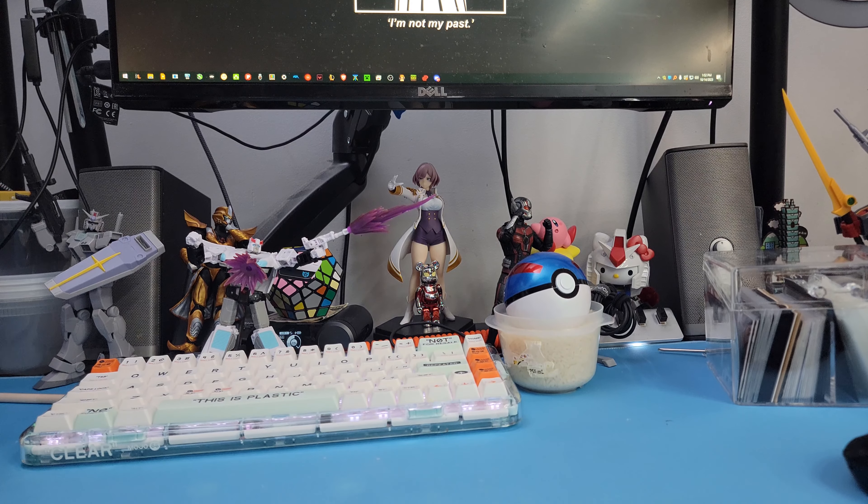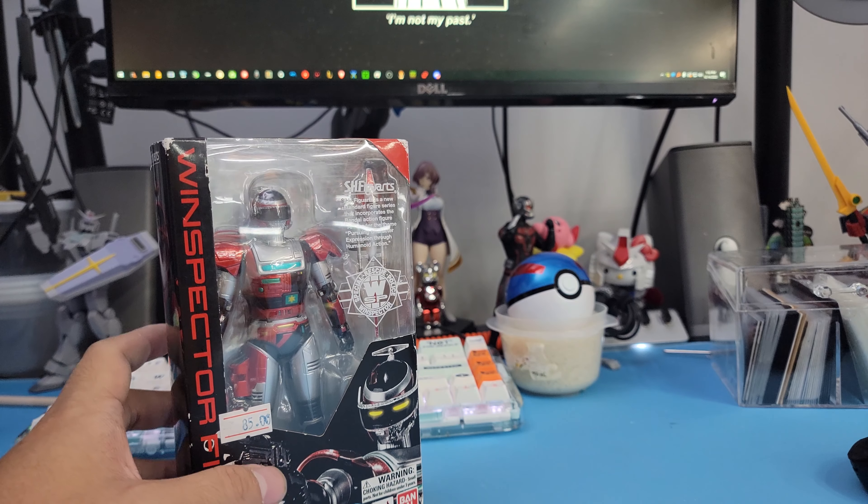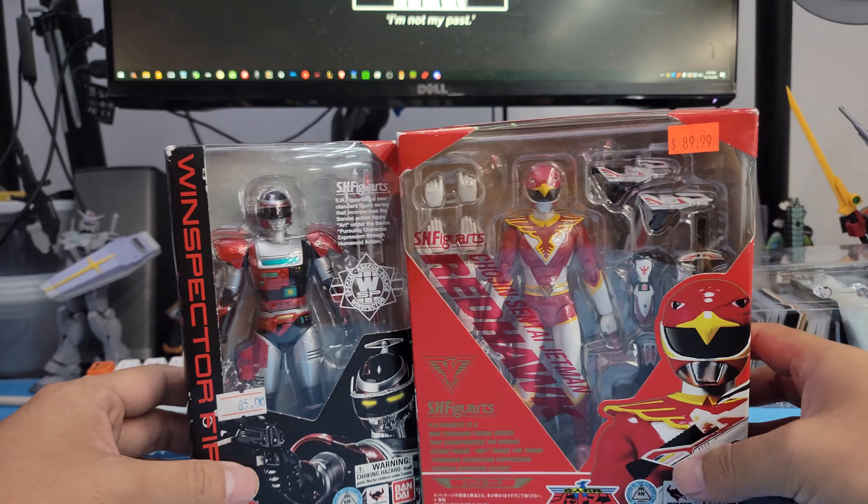I don't really have the best lighting or the best setup — I just kind of woke up an hour ago — but I want to get these unboxed, basically just unboxed.